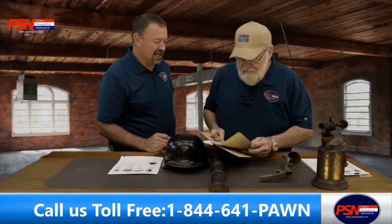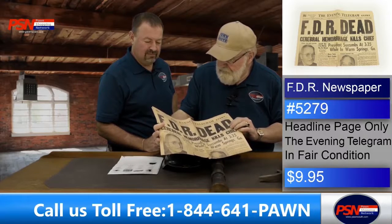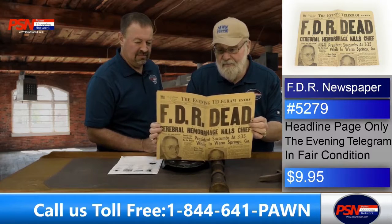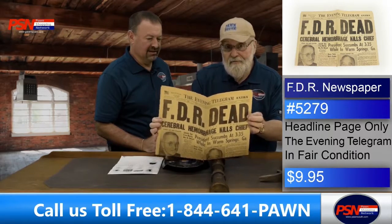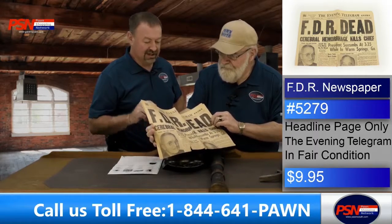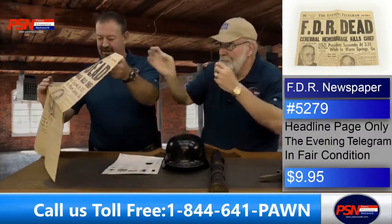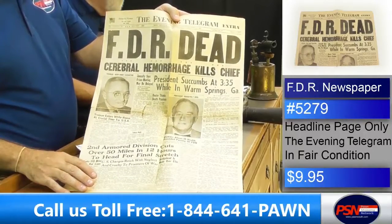I kind of like this one — it's the front page of the Rocky Mount Evening Telegram from April 12th, 1945. The headline is FDR — it was a dark day. He died of a cerebral hemorrhage. That is the actual paper — the front page along with the fold over to the back page. We've got the stories there. Let's go over to camera two. It is the whole double fold. The headline page does include the articles on that front page.